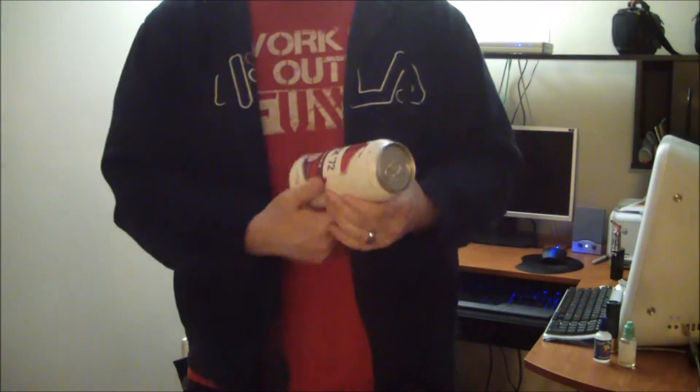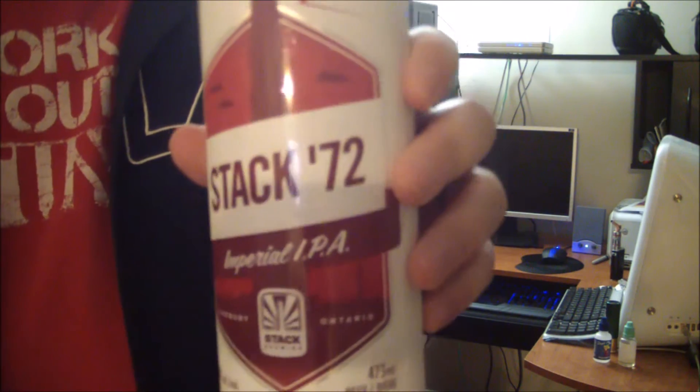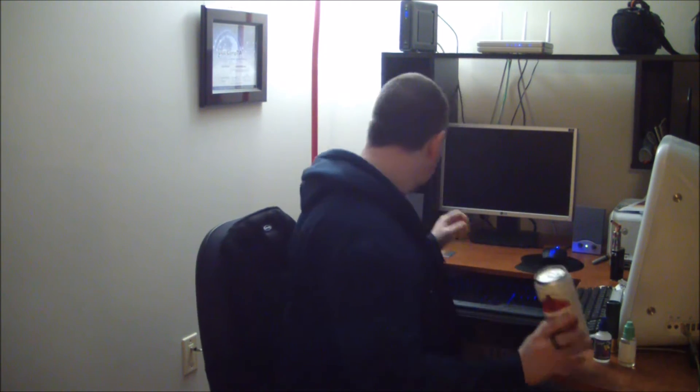Hey guys, what's going on? Just thought I'd take a look at the second of the two commercial beers my friend sent me. This is Stack 72 Imperial IPA, 9% ABV, by Stack Brewing Company, Sudbury, Ontario — another Canadian micro brew. I'll look at the back of the can after I taste it.